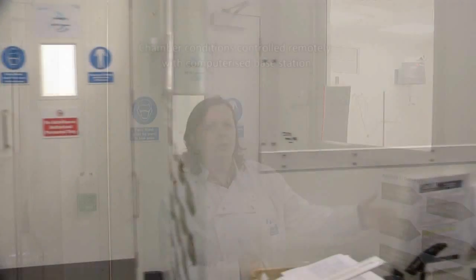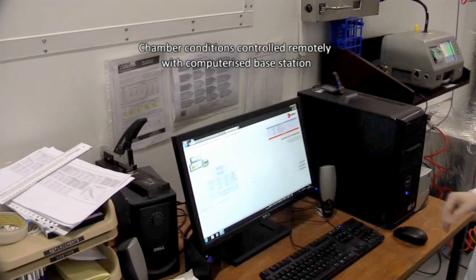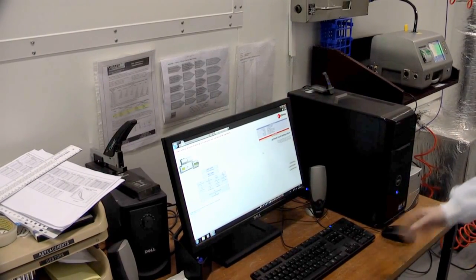The chamber is also controlled by a computer system which we will see in a few moments. It can control the temperature and humidity of the chamber and also perform real-time monitoring of data coming from the chamber.